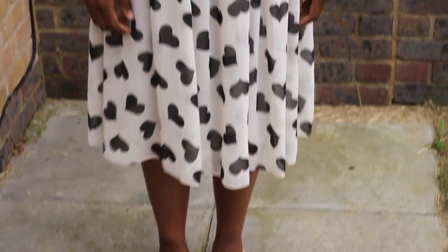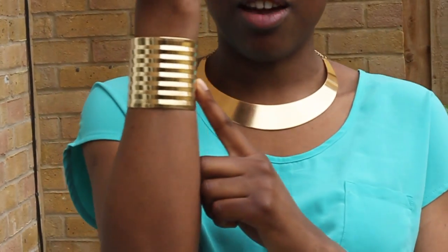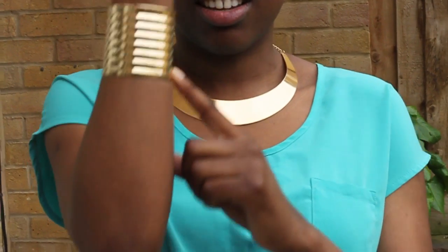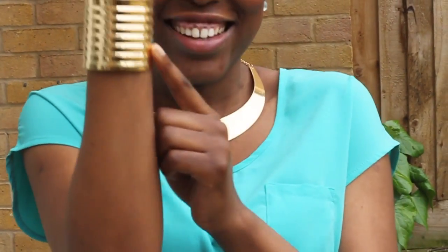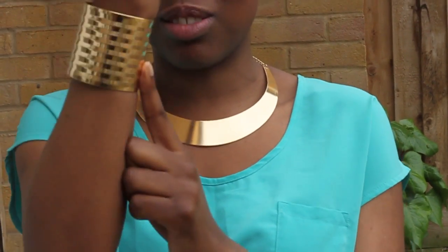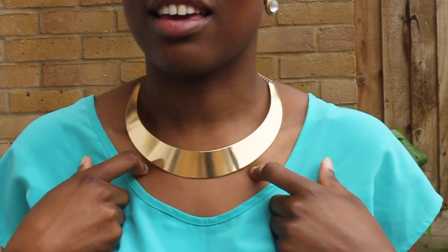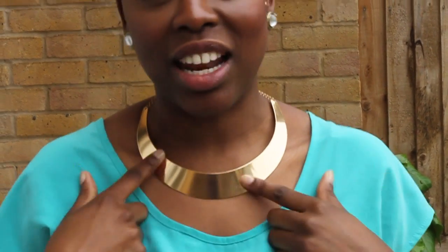For my jewellery I'll just come in closer. My bangle is from ASOS and I showed it in a previous haul video, and this one is from eBay — it was quite cheap but I love it.